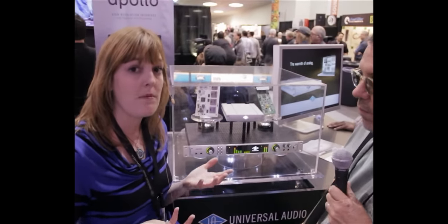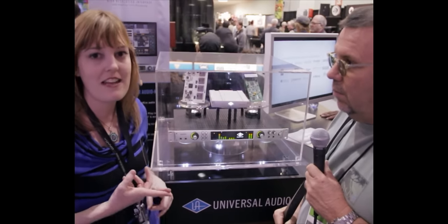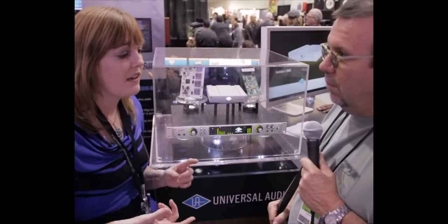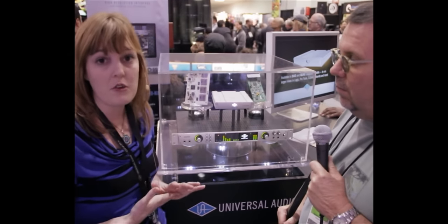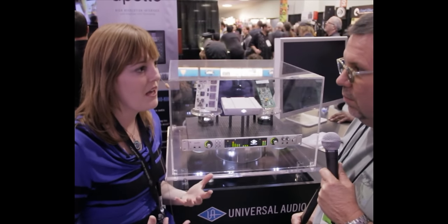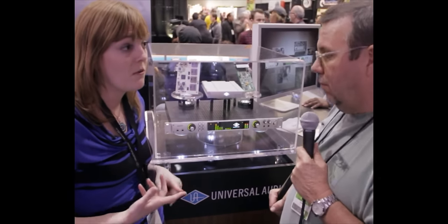If you're not familiar with UAD power plugins, these are the best analog emulations of analog gear out there. So we're talking the 1176 compressor, the LA-2A, all these amazing UA preamps and compressors from our heritage, as well as tape emulations from Studer, reverbs from Lexicon, all sorts of consoles like the Neve console, EQs, anything you need for mixing and mastering. What's so great about Apollo is that for the first time you can track and record with these plugins in real time.